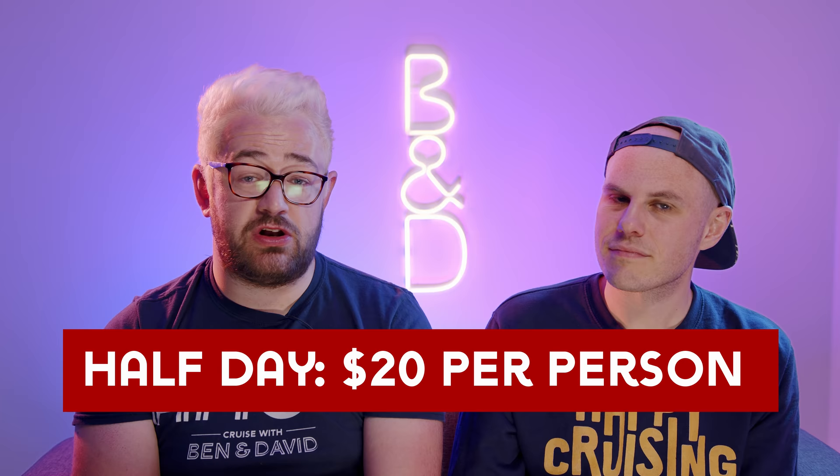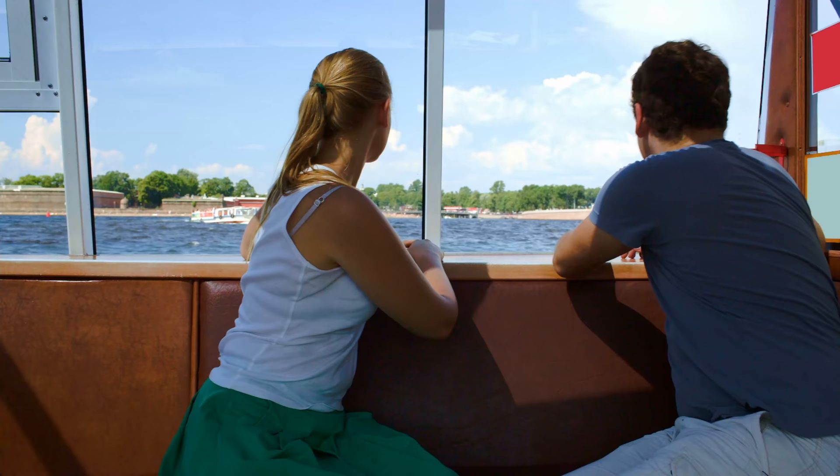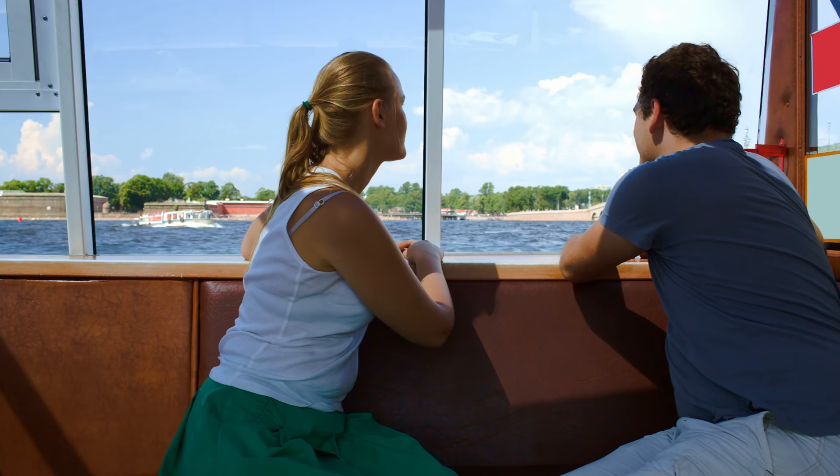Like all mainstream cruise lines, excursions are not included in the cost of your cruise. You can buy them before you board or when on board the ship — they're all extra, none are included, and they can be pricey, so make sure you check wisely. However, you are guaranteed to get back to the ship on time if you take one of the ship's own excursions.